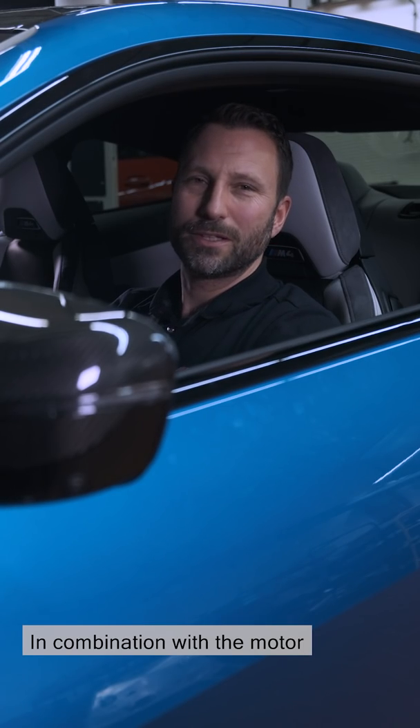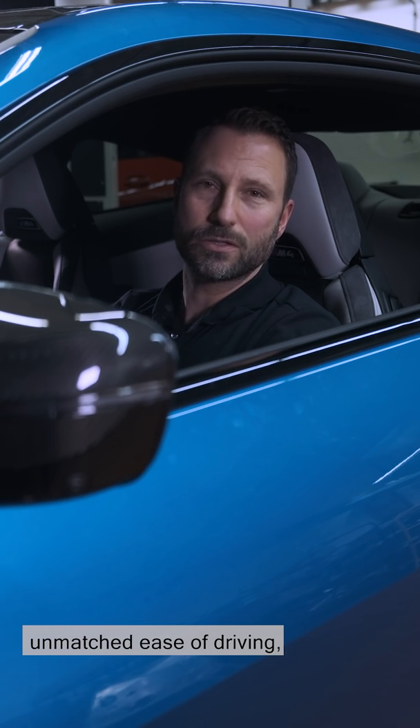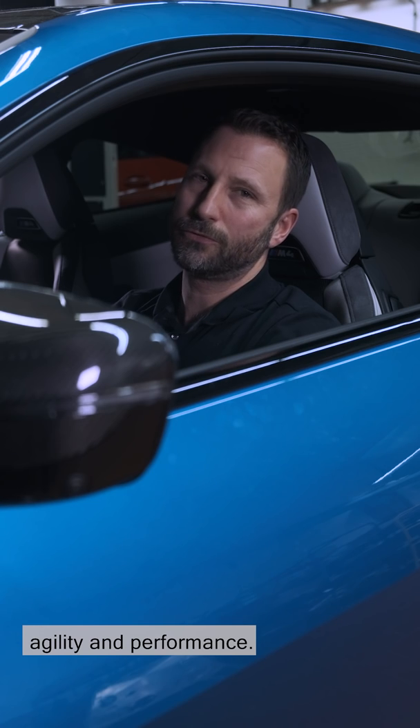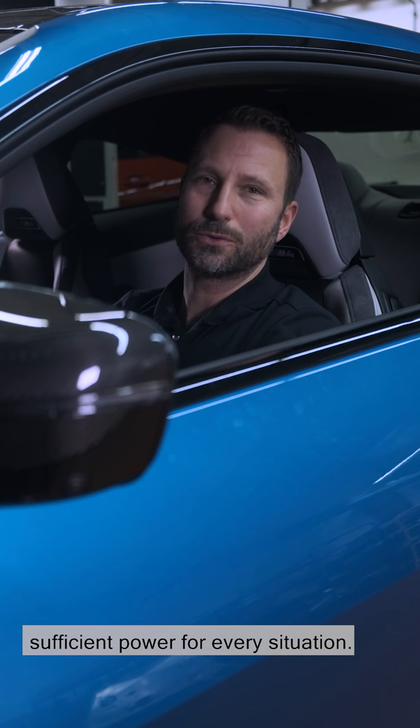In combination with the motor characteristics, the new M3 and M4 competition have an unmatched ease of driving, agility and performance and, depending on the driver's mood, sufficient power for every situation.